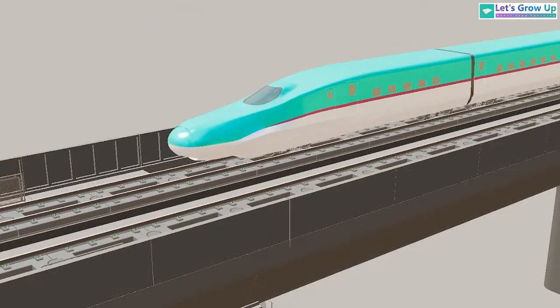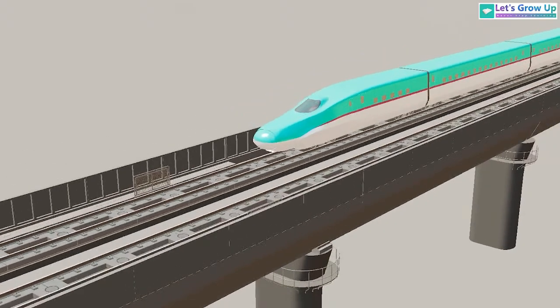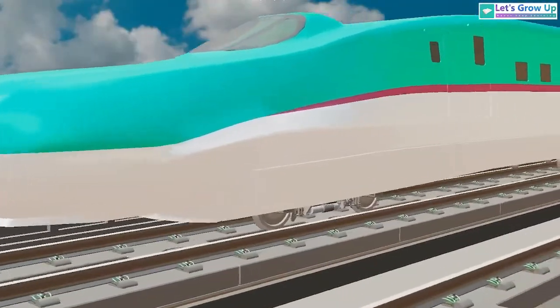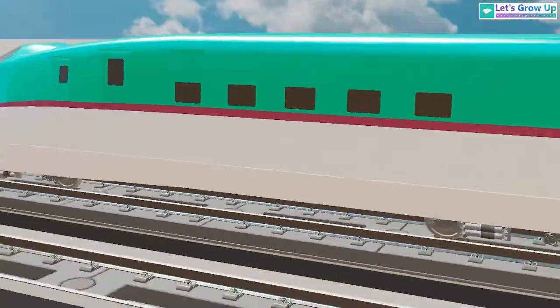The speed of this train is near about 320 kilometers per hour. The same project we can see in Indian Railway between Mumbai and Ahmedabad — very soon this project will open. This is a very good thing for Indian Railway. In my perspective, India is doing lots of new things.